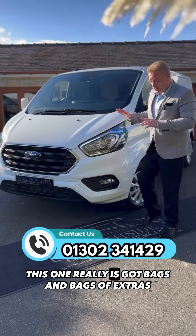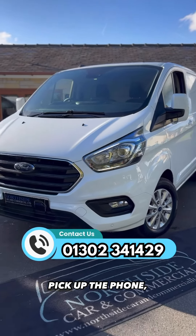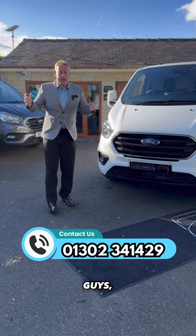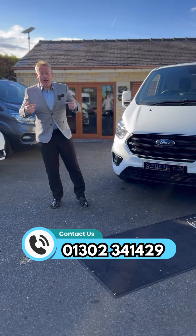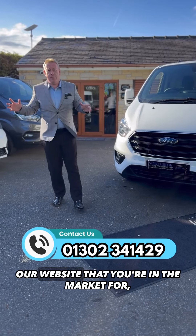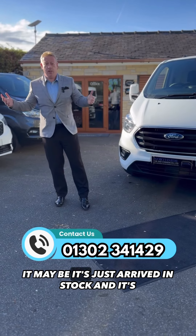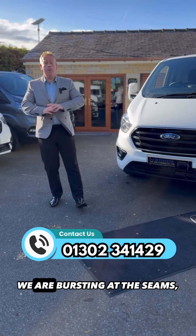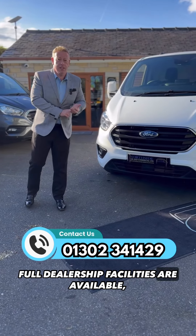This one really has got bags and bags of extras. You know what to do — pick up the phone, speak to me or a sales team member. If there's anything you haven't seen on our website that you're in the market for, still pick up the phone and speak to me. It may be it's just arrived in stock and isn't being advertised yet. We have got loads in stock at the moment — we are bursting at the seams. Full dealership facilities are available.